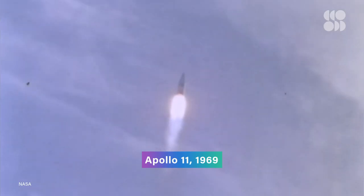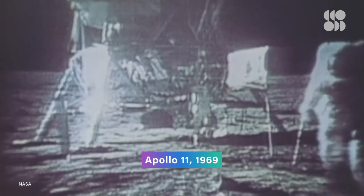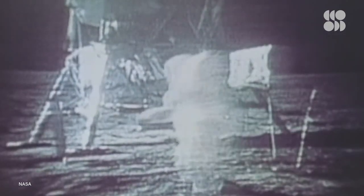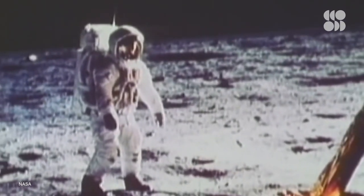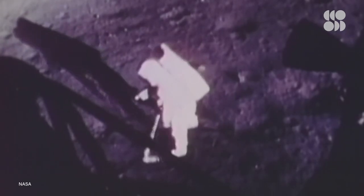Imagine traveling over 380,000 kilometers from home and only being able to explore a few meters from your airplane seat. That's something the Apollo 11 astronauts Neil Armstrong and Buzz Aldrin encountered in their historic 1969 mission to the lunar surface. During their 21-hour and 36-minute stay on the moon, the two astronauts only traveled about 90 meters from their Eagle Lander, collecting small samples for their return to Earth.